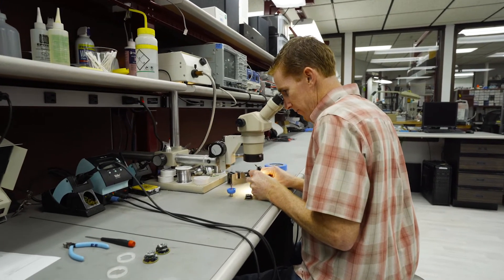Now we'll move on to the electrical engineering area. Here's where we do the schematics, the board layouts, the electronic design, and the breadboard testing. We have four electrical engineers.